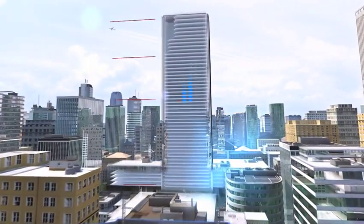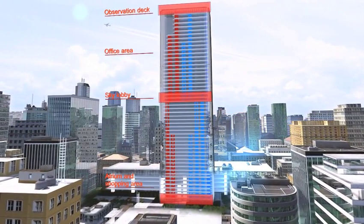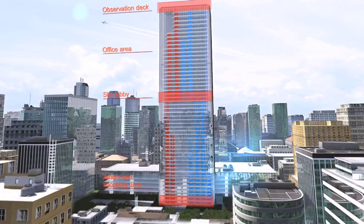Each breakthrough raises the technology to a new level. Schindler 7000 — the height of standardization throughout.